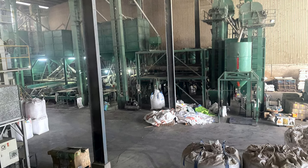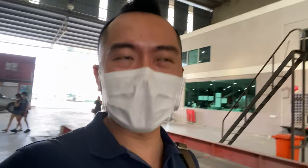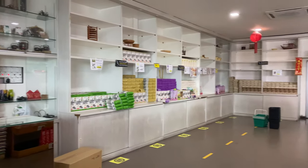After that, we were taken to the factory process where they showed how rice was cleaned and processed up to the final stages. And finally, by the time we exited the tour, there was a shop where we could buy the rice.